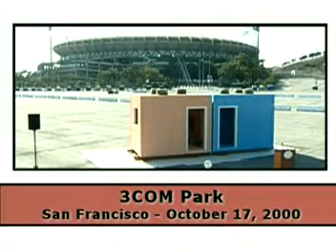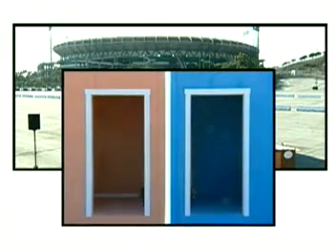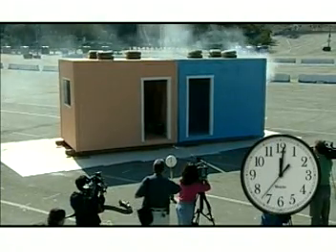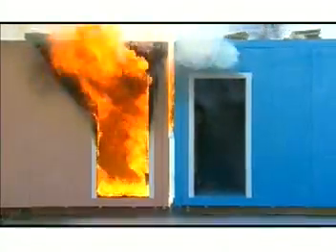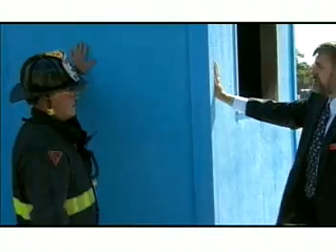At San Francisco's 3Com Park on the anniversary of the Loma Prieta earthquake, two identical structures are placed just four inches apart — a common situation in the Bay Area. Both have the same fuel load and are set ablaze at the same time. The orange building is painted with standard latex house paint; the blue structure is coated with FireFree 88. Within 10 minutes, the fire in the orange building reaches flashover temperatures and becomes fully engulfed. The fire in the blue building never flashes over in the 35 minutes it takes for the fuel to burn itself out. Considerably less smoke is generated and the outside surfaces of the blue building remain cool to the touch throughout the demonstration.